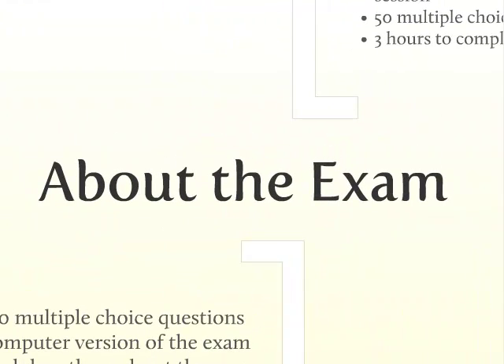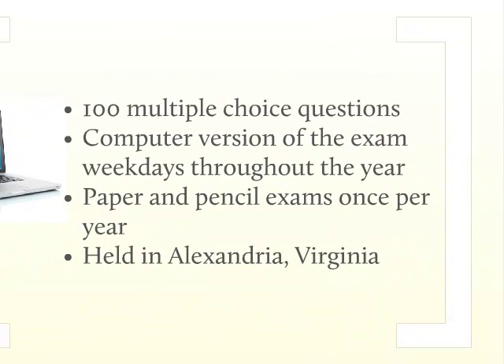First, a little about the exam. The patent bar exam consists of 100 multiple choice questions. Beginning in July of 2004, a company called Thompson Prometric took over the administration of the exam via computer. So now you may take the computer version of the exam weekdays throughout the year. Since Prometric is a national testing agency, there is likely a testing center located near you, and that makes taking the test very convenient. In addition, the USPTO also offers paper and pencil exams once per year. This paper version is usually held in Alexandria, Virginia, so it's not nearly as convenient.